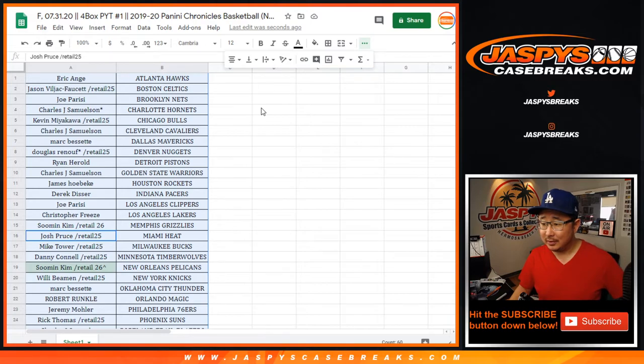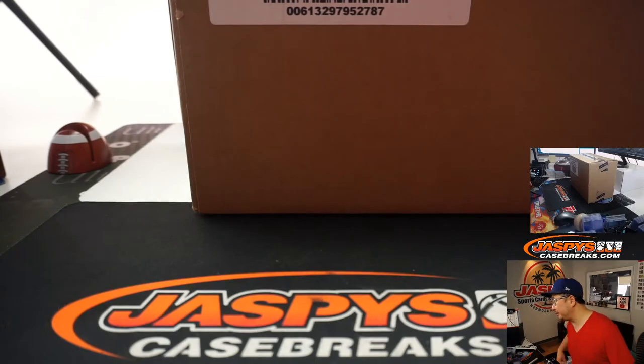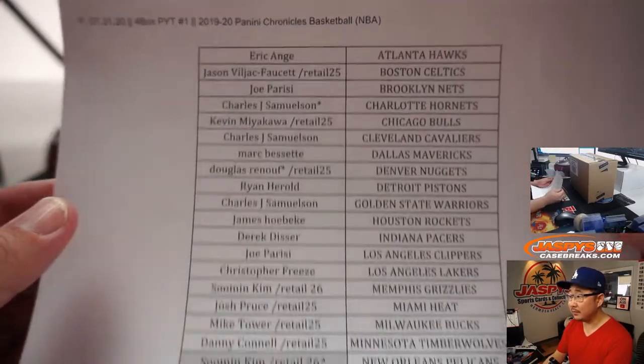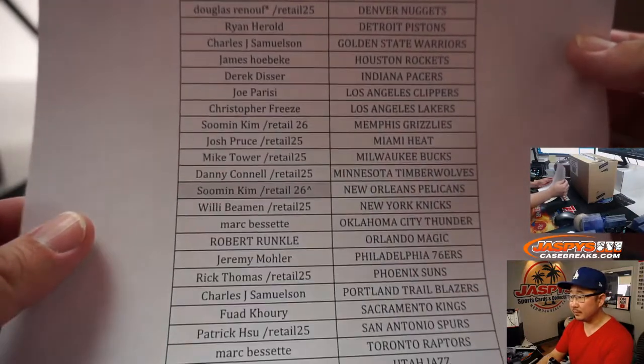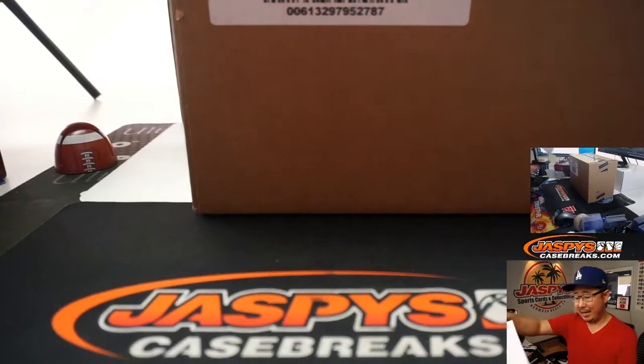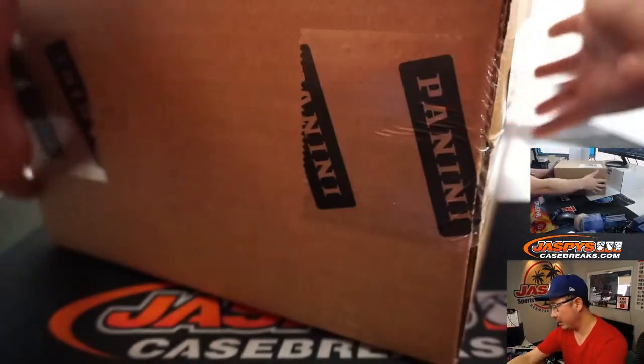There's Robert Runkle. He's been on the right side of it and on the wrong side of these things. So there's the final printout right here. Now let's see how it works out for Kim Su Min.